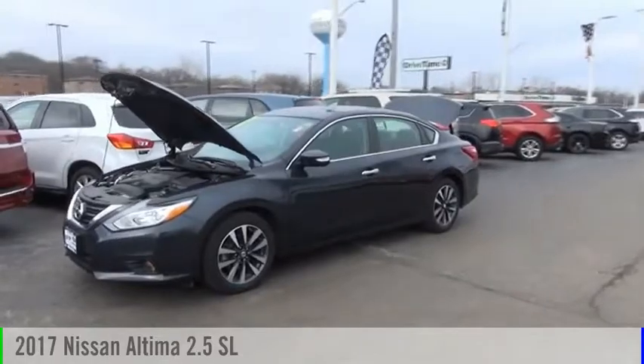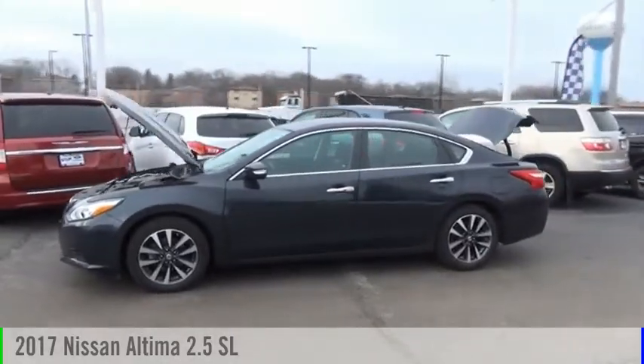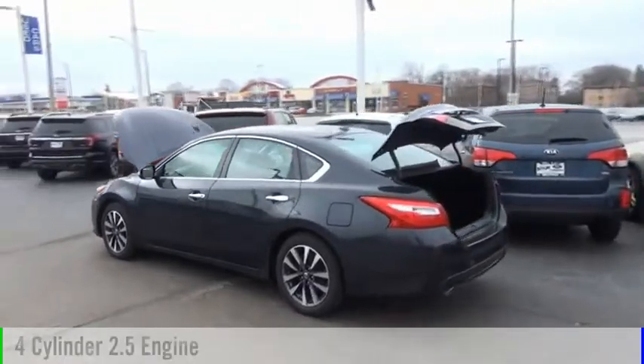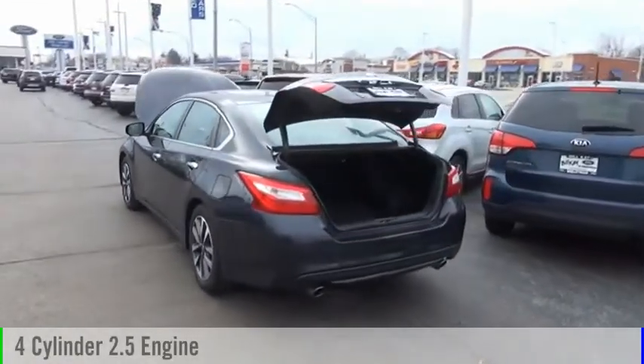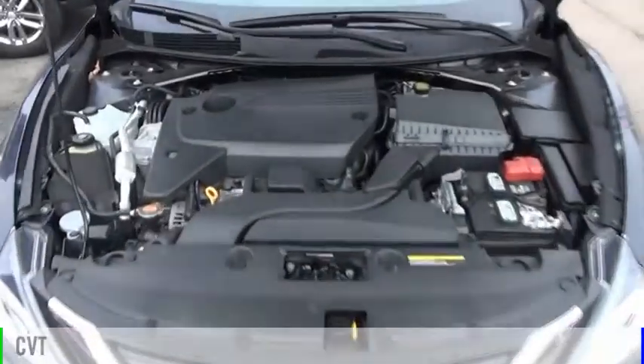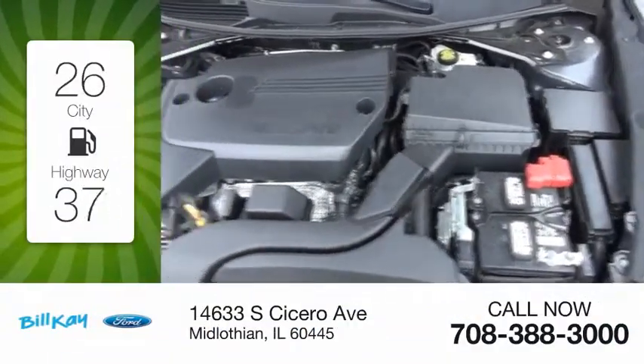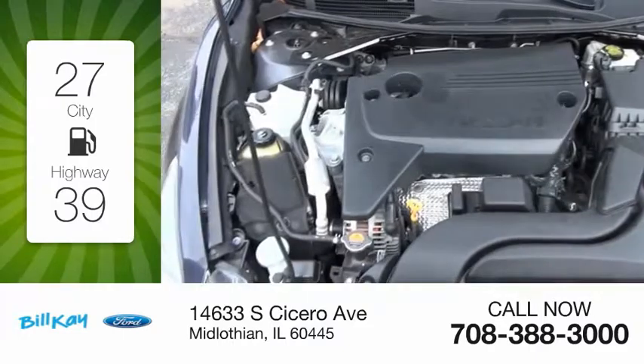Make a great choice today with the 2017 Altima. This vehicle is powered by a front-wheel drive, four-cylinder, 2.5-liter engine, and comes with a continuously variable transmission. Great fuel efficiency saves you money by requiring fewer trips to the gas station.